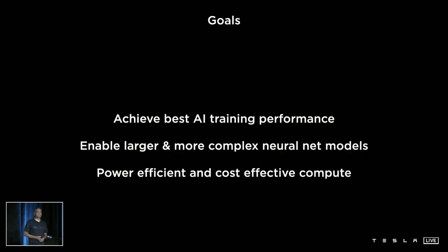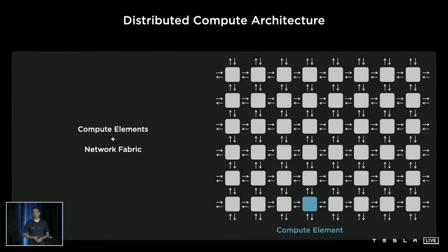Our goal is to achieve best AI training performance and support all the larger, more complex models that Andre's team is dreaming of, and be power-efficient and cost-effective at the same time. So we thought about how to build this, and we came up with a distributed compute architecture.